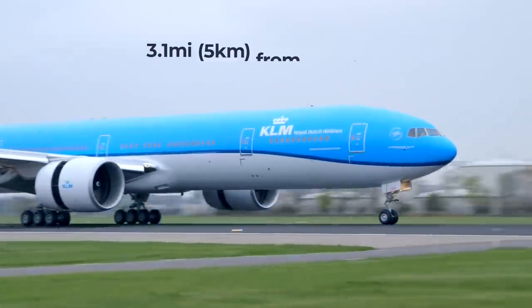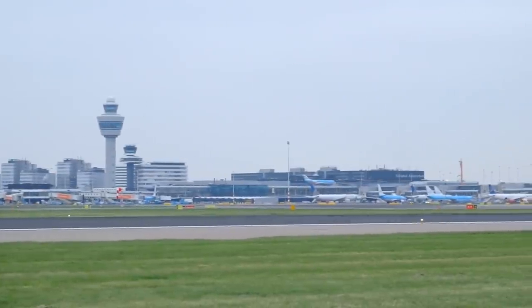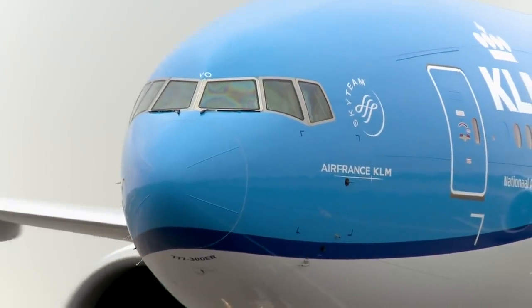In fact, it is 5 kilometers or 3.1 miles away from the terminal, which can lead to taxi times of 15 minutes and more.